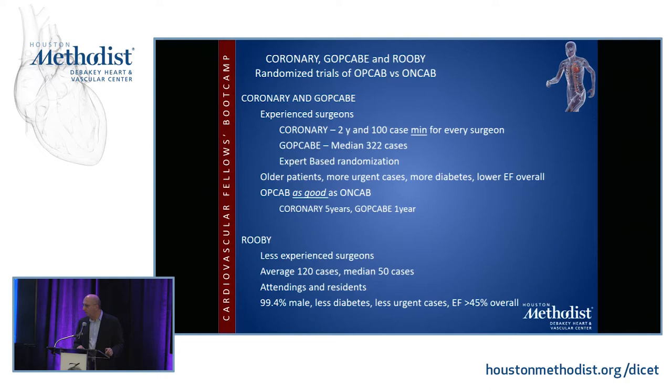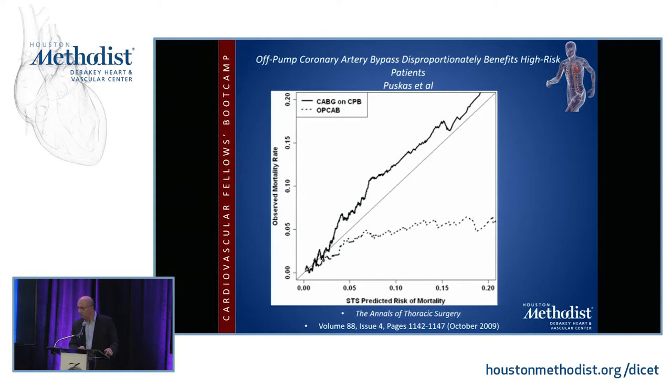In ROOBY, surgeons were less experienced with attendings and residents operating, and OP-CAB was shown to be significantly worse at three years. An institutional registry study at Emory looking at approximately 13,000 patients over an 11-year period — about 52% on-pump and 48% off-pump — showed that as the risk profile of the patient increased, OP-CAB disproportionately benefited them more. So if your STS risk was greater than three due to bad kidneys, bad lungs, or dementia, you were much more likely to do better with OP-CAB as long as it was done by someone who knew how to do it well.